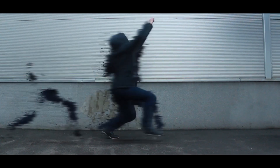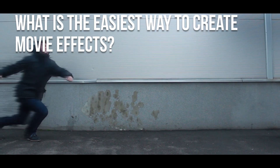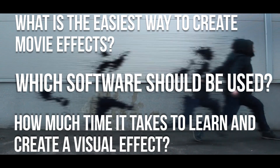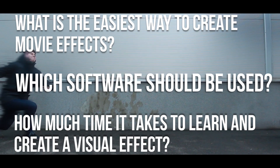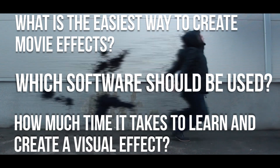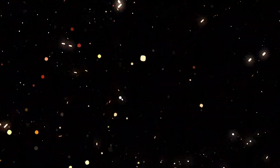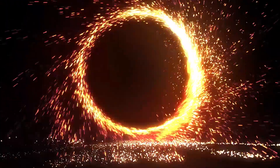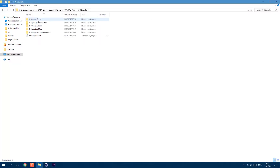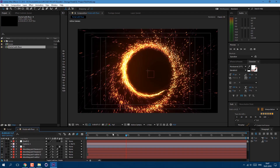First, I finally found the way to post tutorials on this channel more often. From time to time people ask me what is the easiest way to create movie effects, which software should be used, how much time it takes to learn and create a visual effect. These are the most important questions, and I didn't really know what to answer until recently. Now I've come up with an idea to create visual effects which can be used even if you've never tried to edit any video. So I've started my VFX bundle.